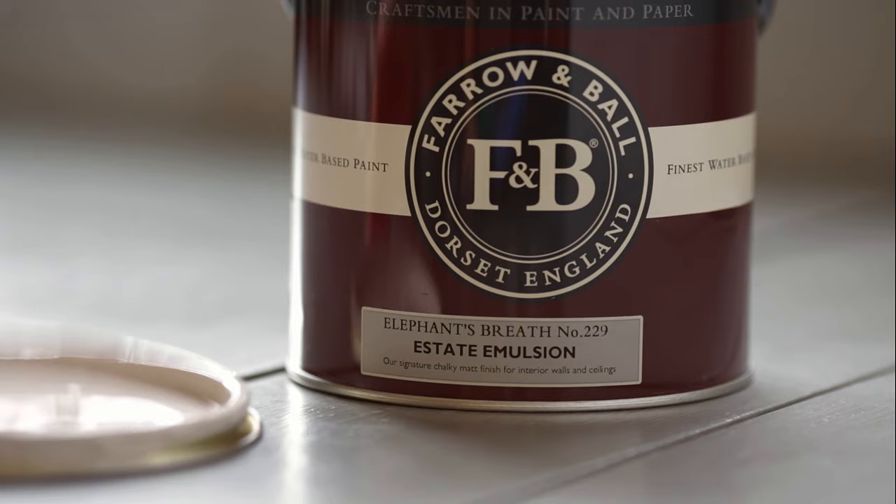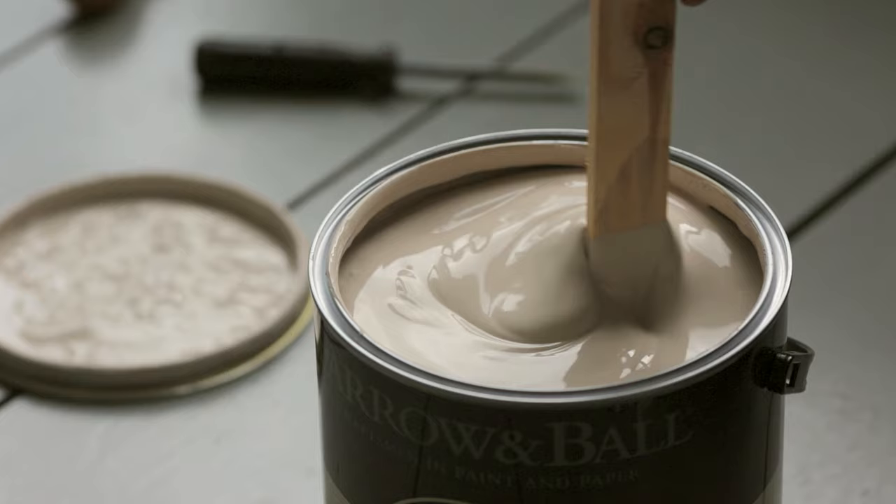Elephant's Breath is an interpretation of a very popular and famous colour originally created by John Fowler. With its hint of magenta, Elephant's Breath will read as a warm contemporary grey but can feel more lilac in west-facing rooms.